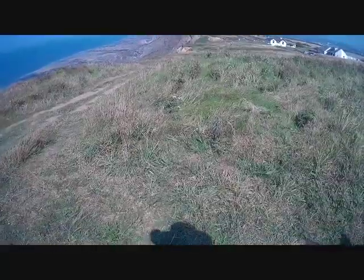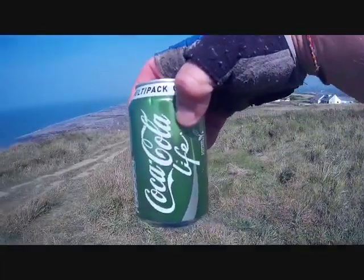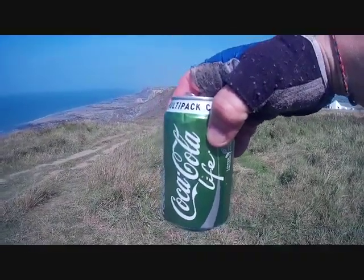Well folks, I've seen it all now — green Coca-Cola! What's that all about? It's not even anywhere near St. Patrick's Day. Tastes alright though.